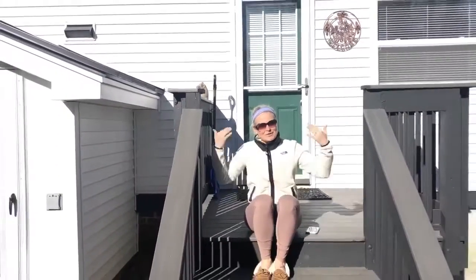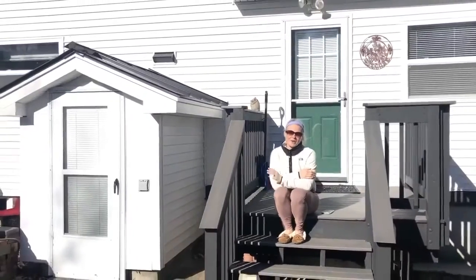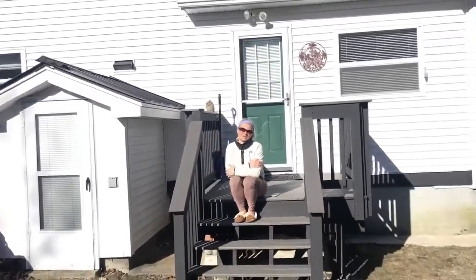Hi guys and happy Monday. It's Michelle from New Hampshire Home Buyers. Excuse my lovely COVID-19 apparel. We are here, you guys. I can't even believe this.